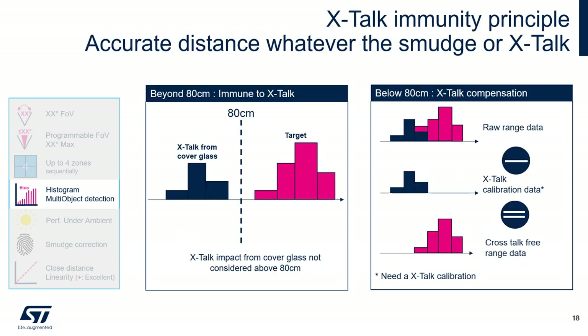When a cover glass is used, a crosstalk calibration must be performed for accurate distance measurement. Beyond 80 cm, there is zero impact from cover glass crosstalk on the target — giving complete immunity. Below 80 cm, a crosstalk calibration must be performed to compute the crosstalk level and subtract this noise from the raw range data, yielding crosstalk-free range information.